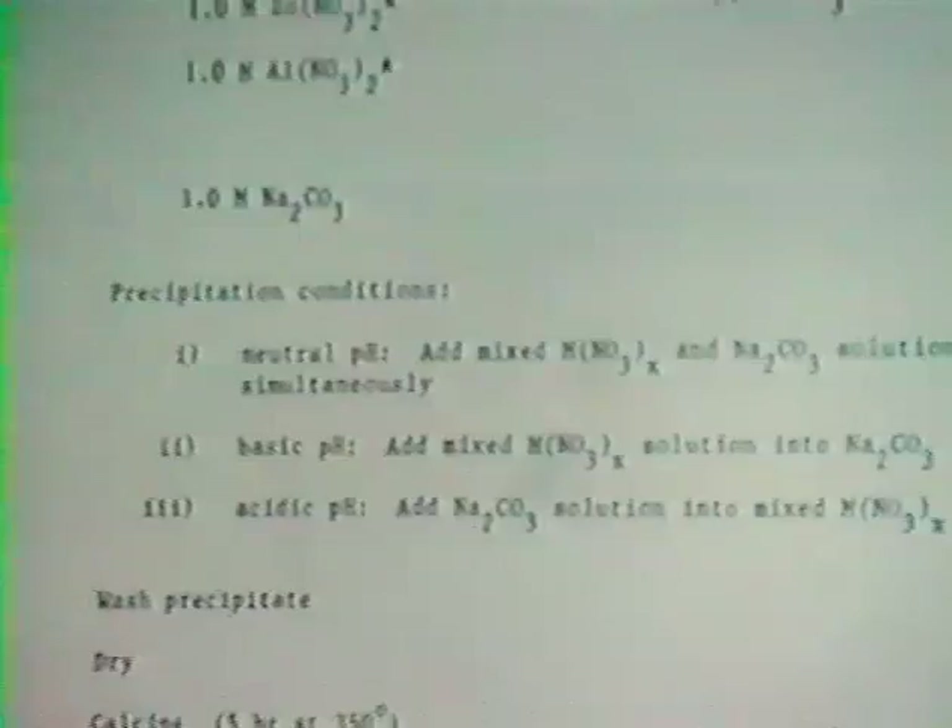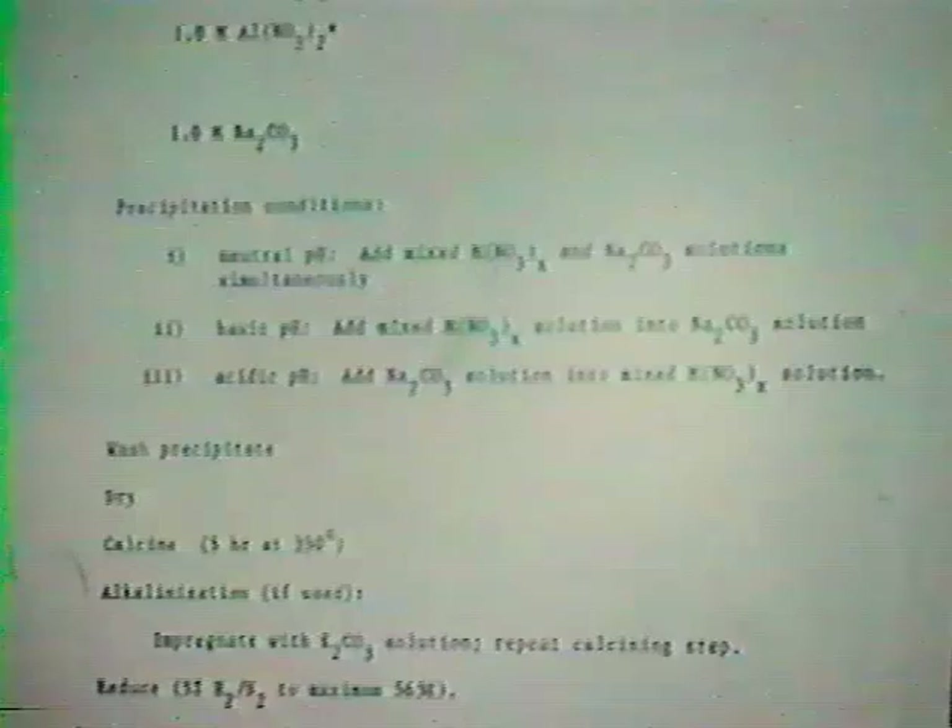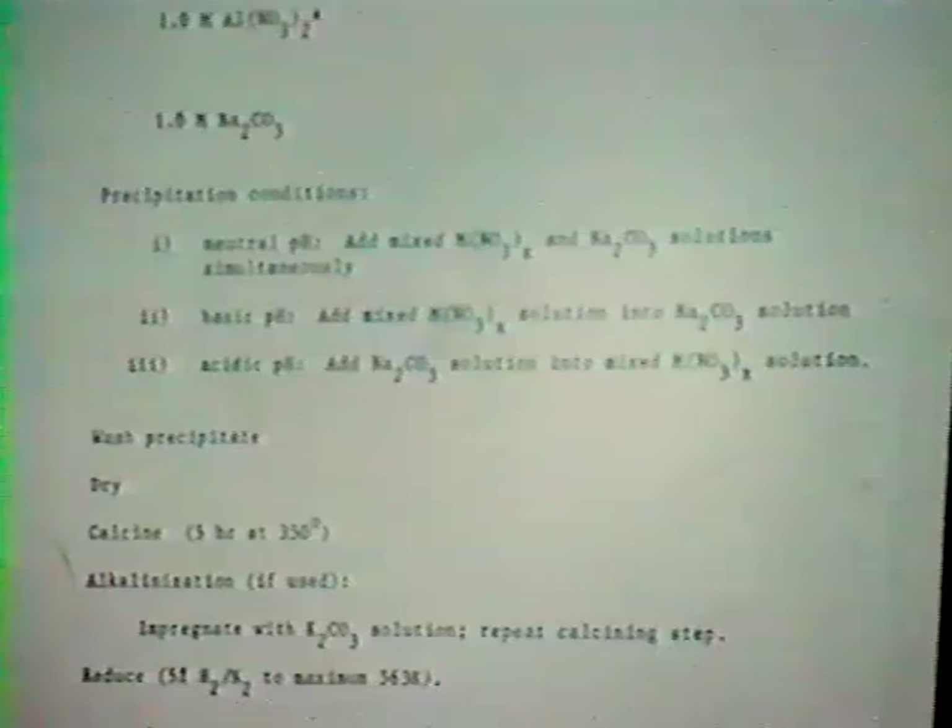Catalyst preparation uses a conventional co-precipitation approach from mixed metal nitrates. We followed published literature preparation methods initially for our copper zinc oxide catalyst for methanol studies. We discovered that the sequence of addition of sodium carbonate precipitating agent to the metal nitrates has a significant effect on catalyst quality. To obtain high metal surface areas, we get the best results by simultaneous co-precipitation — dropwise addition of the base and metal nitrate salt together into a mixed beaker. This accomplishes precipitation at neutral pH and leads to equal rates of precipitation of the various metallic components.